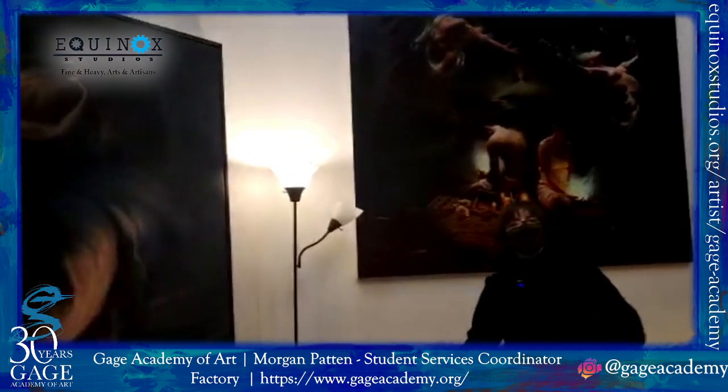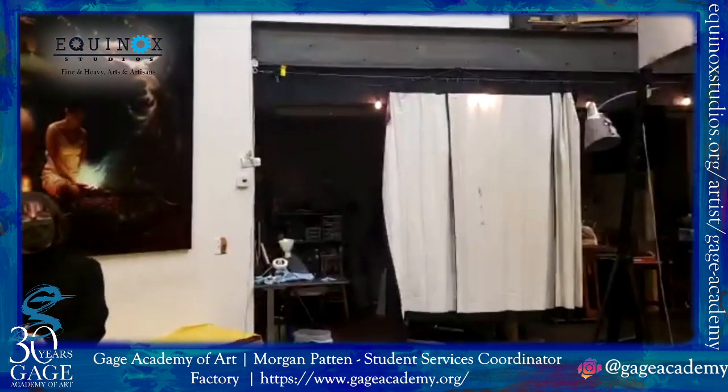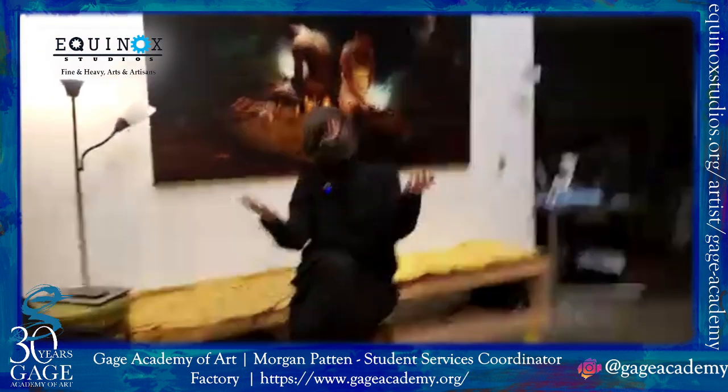I can obviously see a lot of really cool art on the library here. Tell me a little bit about it. Who are you? Hi, I'm Morgan Hatton. I'm the Student Services Coordinator at Gage Academy of Art. And I've actually also been a part of the Georgetown Atelier last year, so I know this place pretty well.